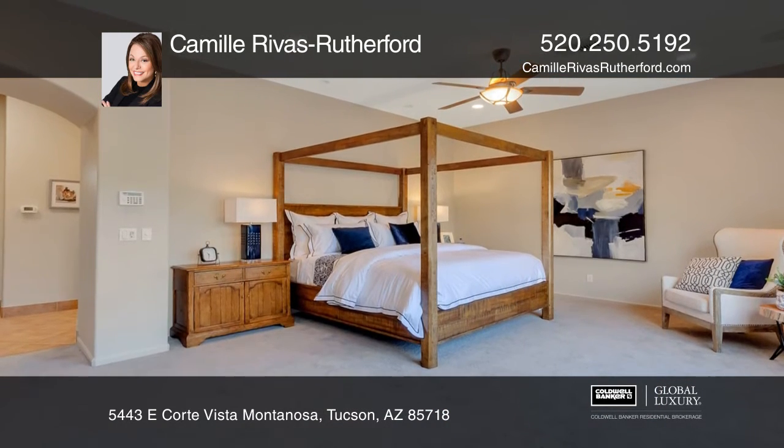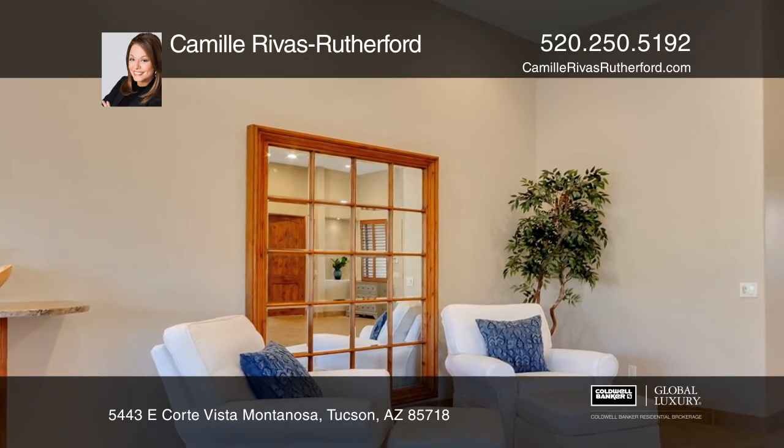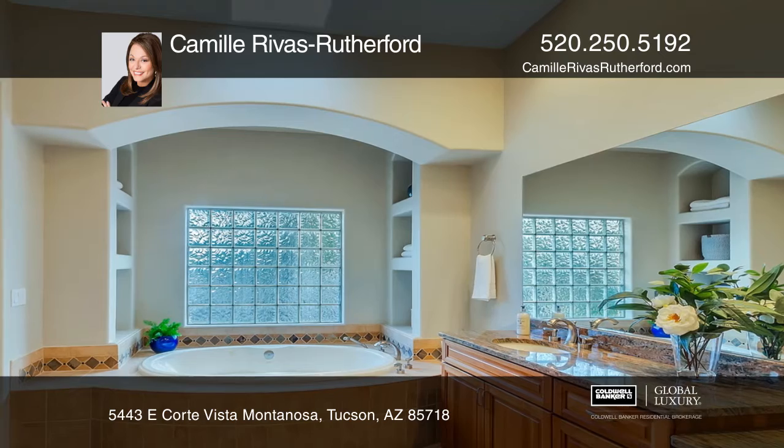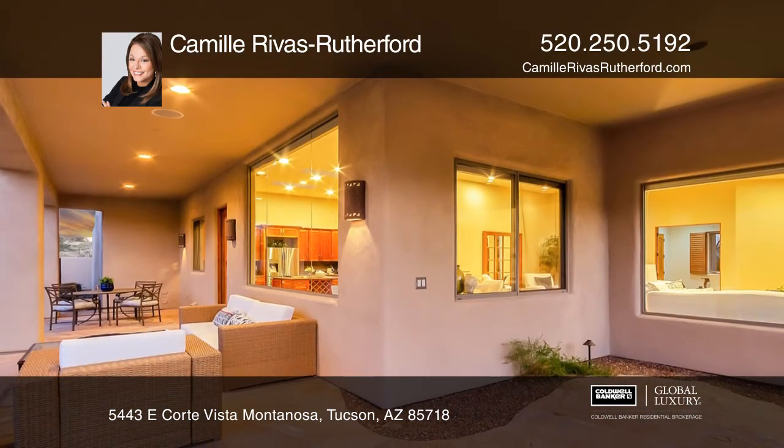There are alder doors throughout, new carpet in the bedrooms, and top-notch appliances in the kitchen. The master suite is situated in its own wing with fabulous mountain views and dual walking closets.